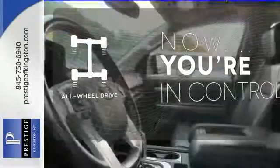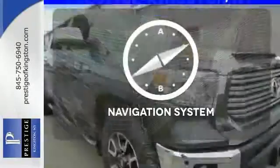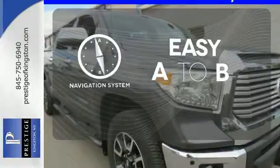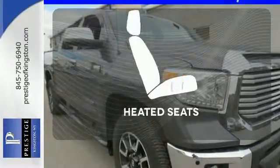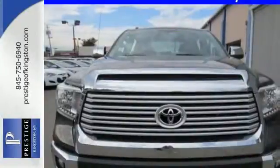This vehicle with its grippy all-wheel drive can handle anything Mother Nature throws at you. Feel confident getting from point A to point B with the navigation system. Warm off the chills with the heated seats. It has strength in all the right places.